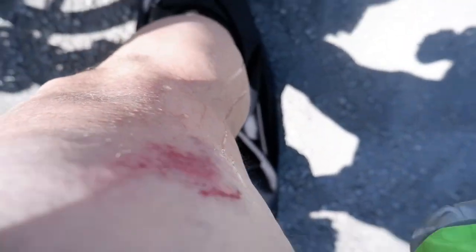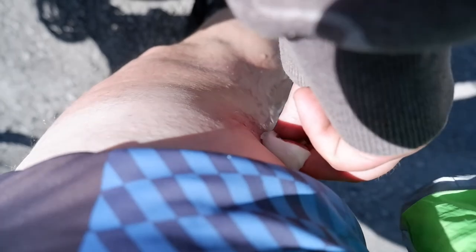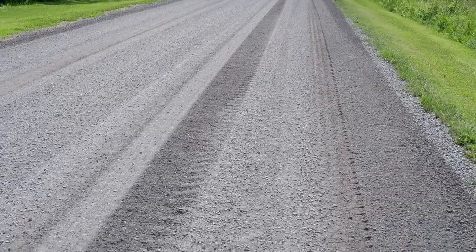I just got attacked and bitten by a big dog. Someone is putting some peroxide on it — because it did break the skin. It's a big white dog, and you don't normally expect a big white dog to attack you, but it did.